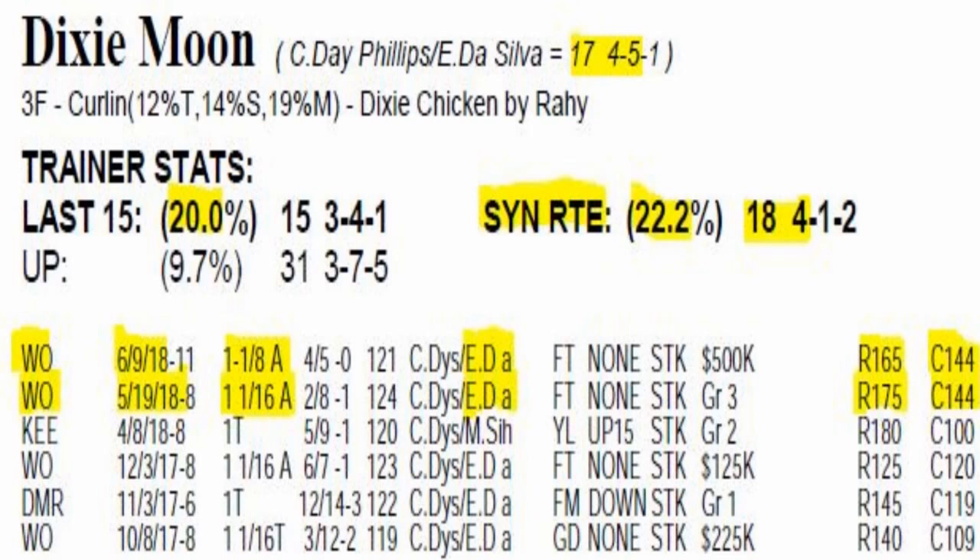Number 7 Dixie Moon — sire is Curlin, dam's sire Rahi — certainly able to get this distance. One of the fastest in the stretch, she earned a 144 CPR in her last two starts. Eureka Rosa Da Silva is going to ride back. She has some tactical speed, so I think she's going to sit behind the speed horses and try to get the first run.